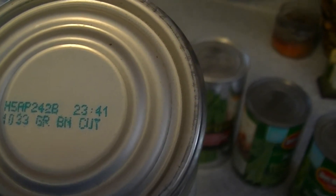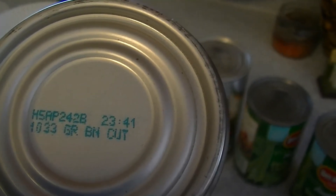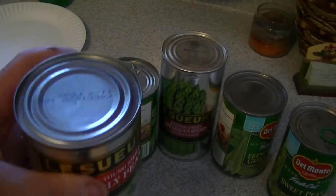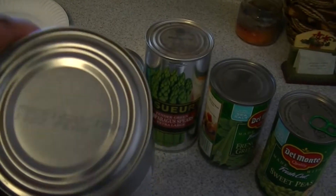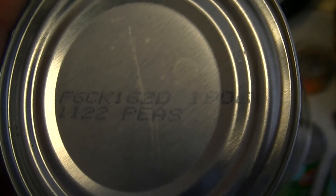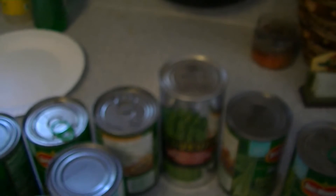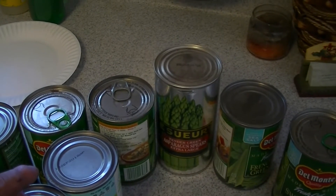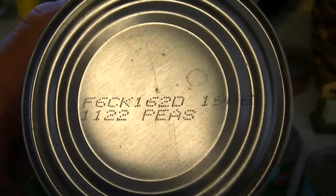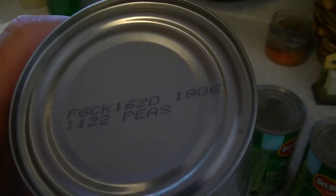I know there are letters that mean different things like the months, but sometimes it gets confusing. Now this one I've waited for because it's a different one. You got K-16-20, so K is — A, B, C, D, E, F, G, H, I, J, K — so 11, meaning November. November 16th, 2020 — so it's still good. I had to Google it.